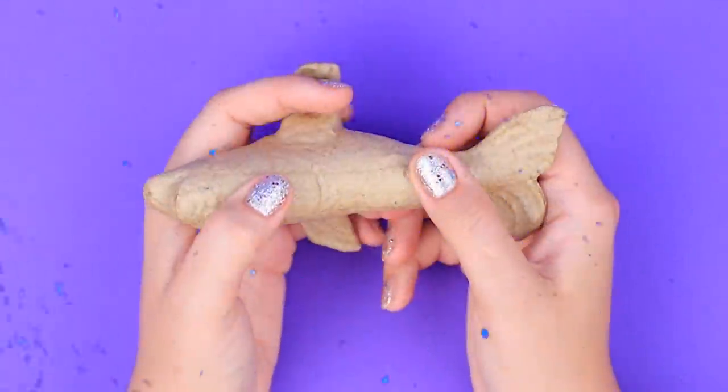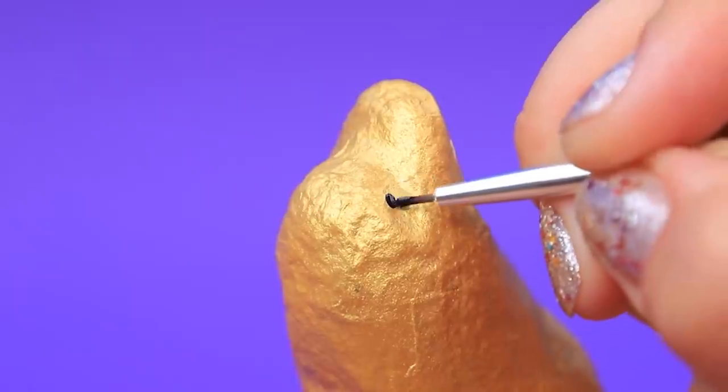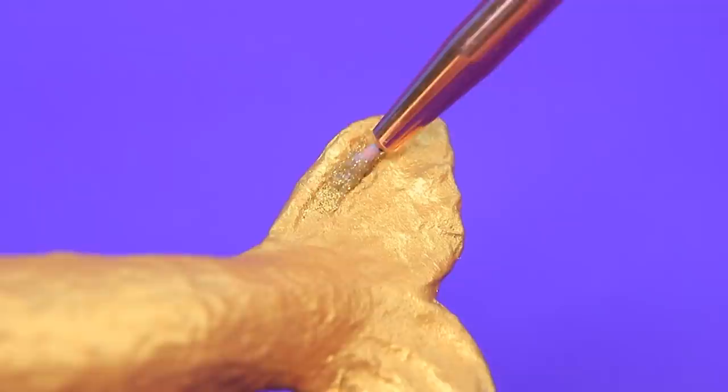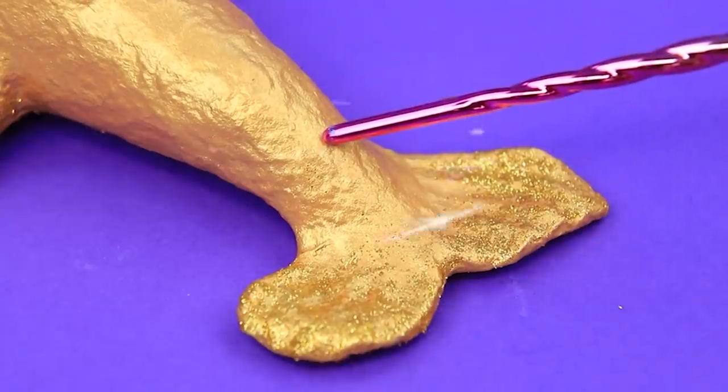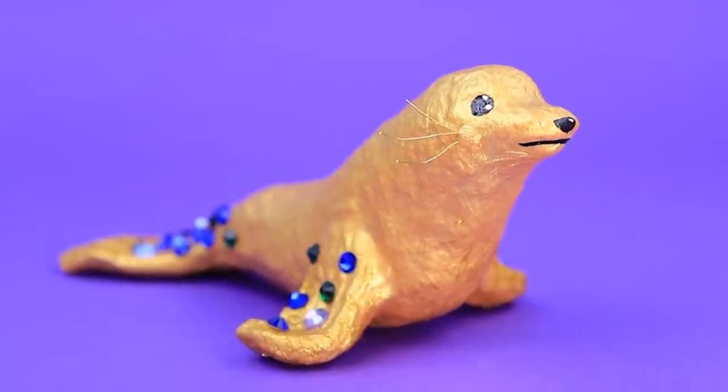We can make a seal out of designer paper. Draw a cute face. We need more glitter. There are precious stones on her tail. What a cute underwater creature.